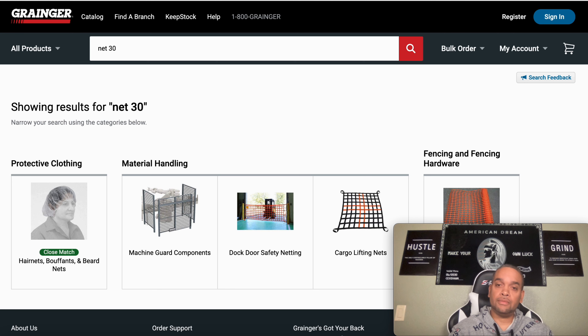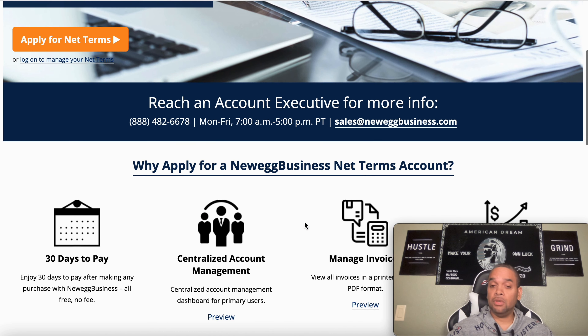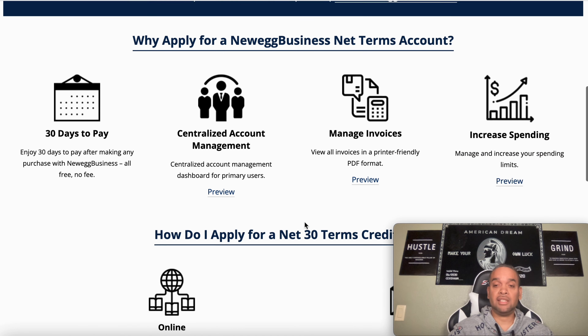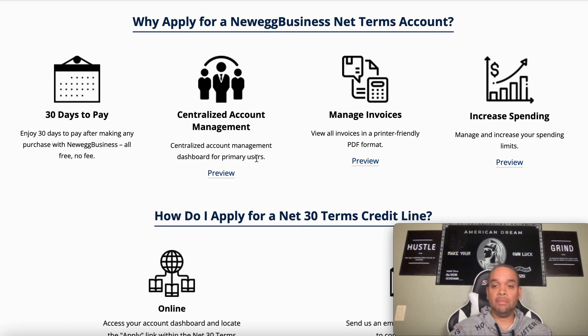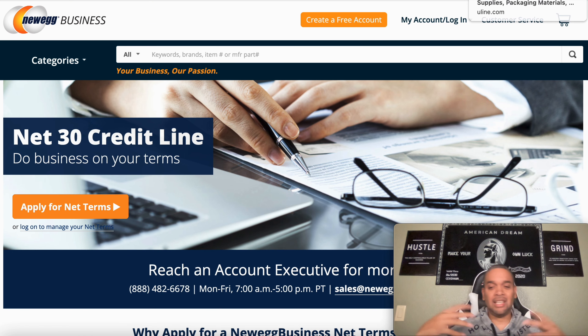Next we're going to go to New Egg Business. With them, you could call them up and they'll start a credit line with you — they'll work something out that is comfortable for you and that you can pay back. It's the same steps: they will invoice you and then you will pay it off. Very easy, very simple. Some of these a lot of people don't know about — I'm bringing you the new good ones.